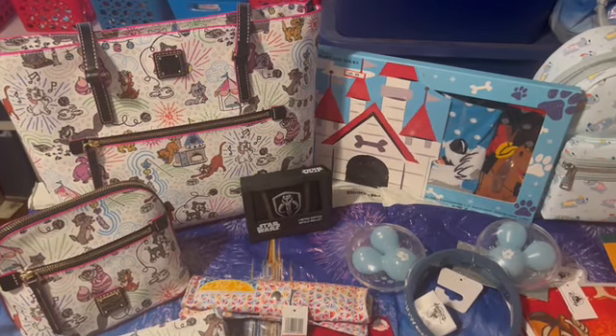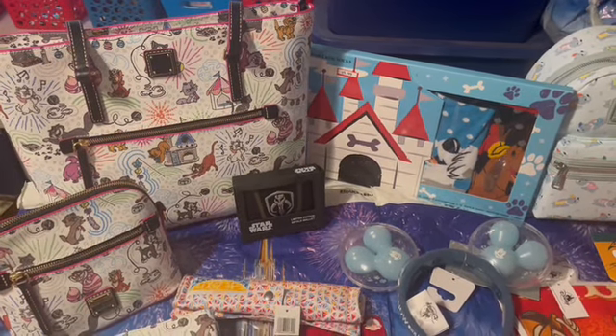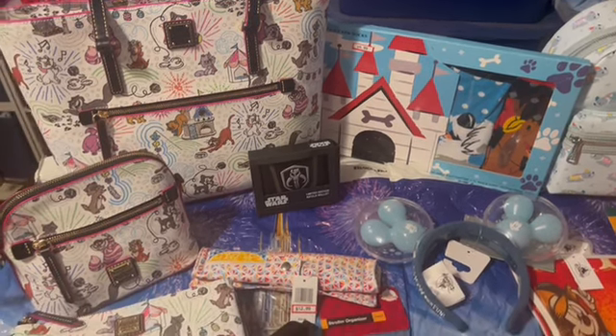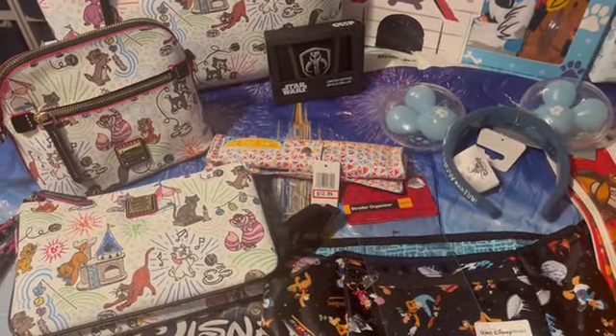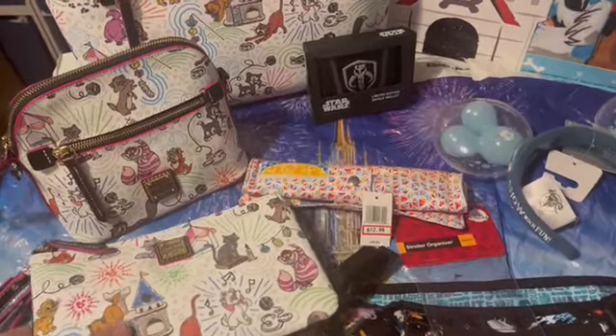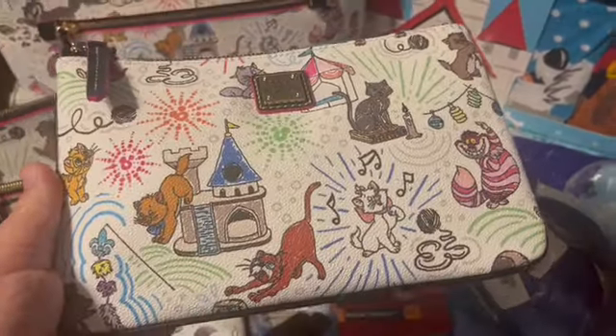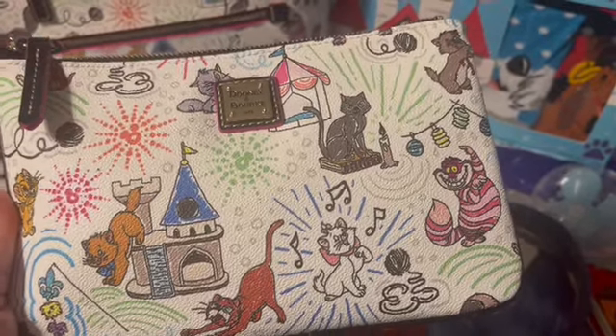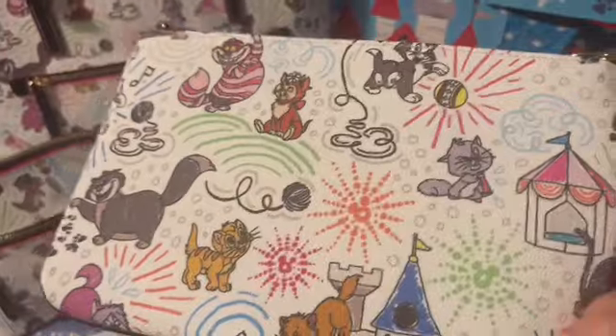First thing in the haul — and these will mostly be extras — I have two of the Dooney cats totes. I was able to get two of those, and then I have a crossbody and two wristlets. This pattern is just adorable. If you love all things Disney cats, you can kind of see what most of the pattern looks like.